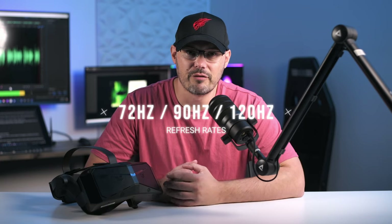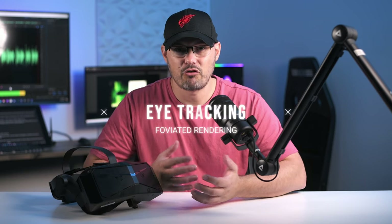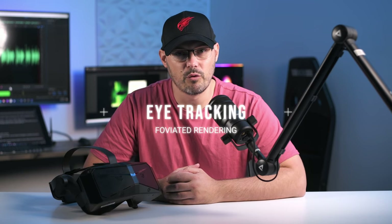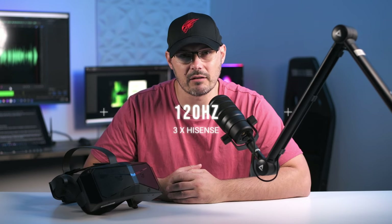It can use a variety of refresh rates. It's got a full-size DisplayPort which is important in terms of picture quality. It has eye tracking for making use of foveated rendering, useful for people with slightly underpowered PCs. The horizontal field of view is around 115 degrees, and the vertical is 105 degrees. This is going to be matched up against three 55-inch Hisense displays capable of running at 120 frames per second.